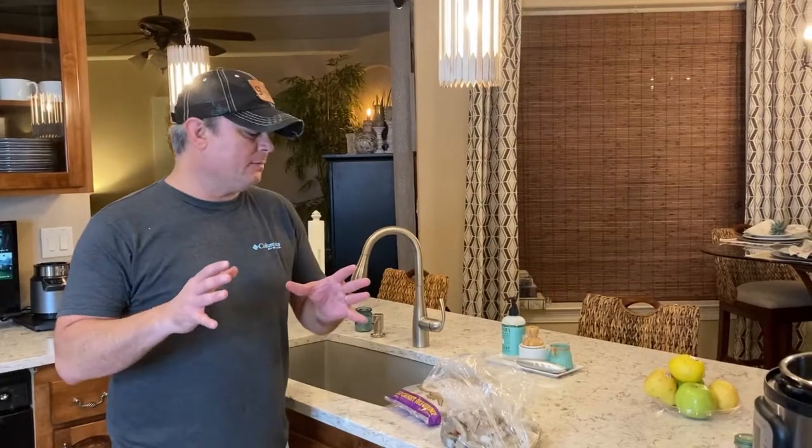Hey y'all, this is Zach, Meals Under Pressure. Tonight we're going to be filming a video I've been wanting to make for quite a while: frozen versus fresh shrimp.